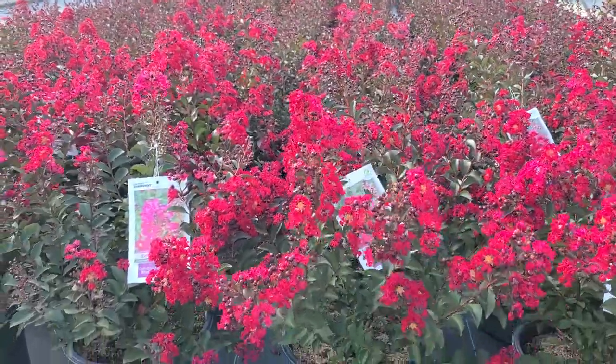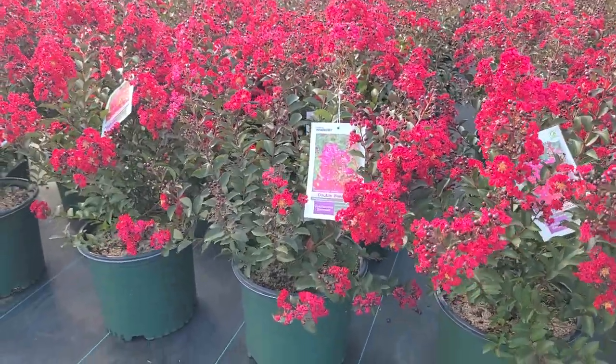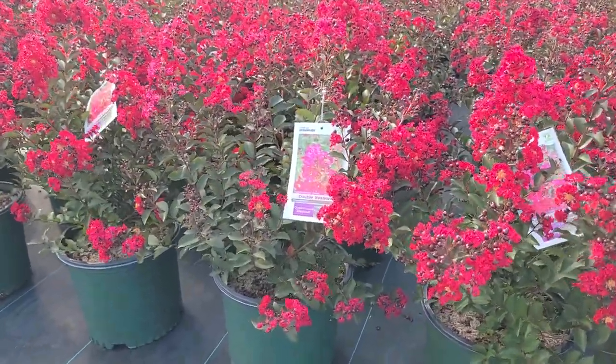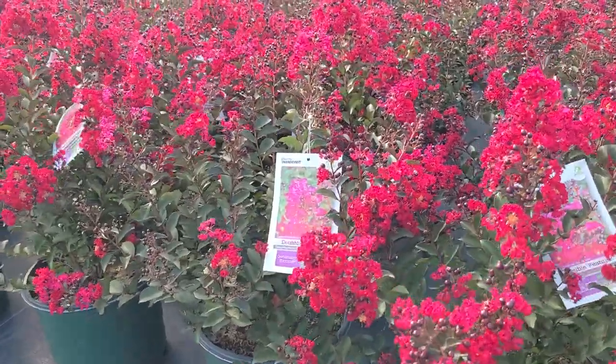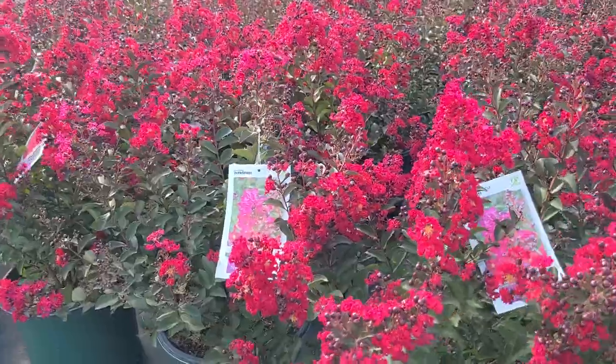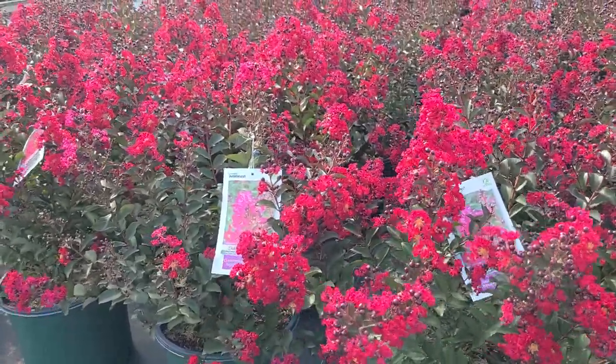And if you're looking to discover some exciting new varieties that you'd like to include in your garden, let me show you one of them here. This is Lagostromia Double Feature, an exciting variety of crape myrtle that, as you see, really puts on a magnificent display.